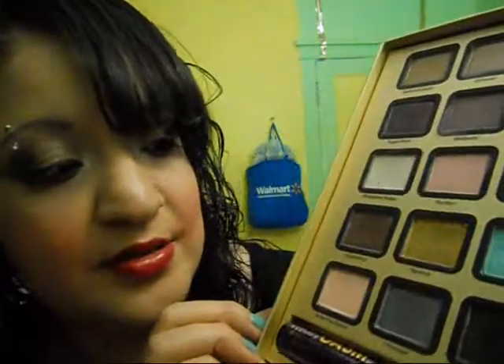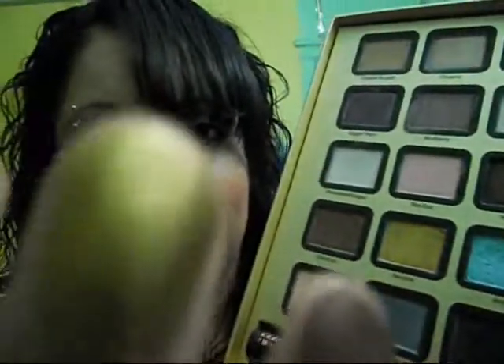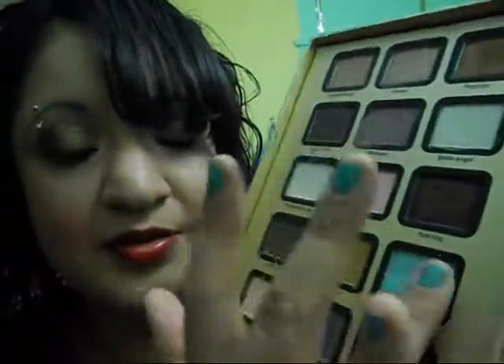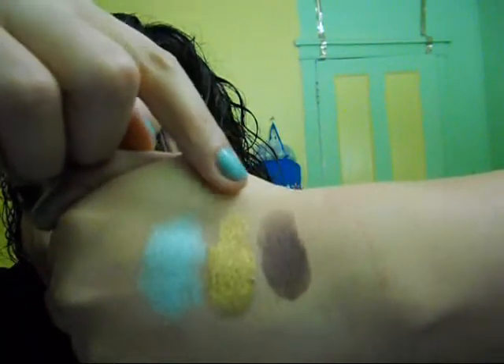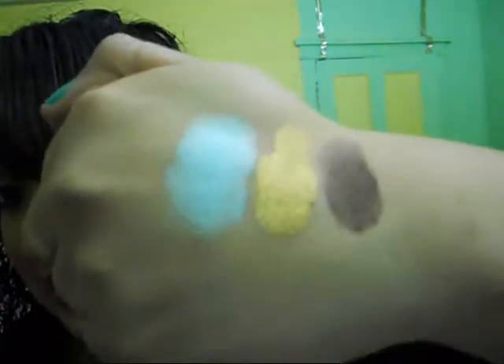The next one is Chestnut, which is a shimmer brown color. Twinkle is a beautiful gold shimmer — I love this color. And Joy is a light blue shimmery color. Look how pigmented those are. This is Joy, Twinkle, and Chestnut, and I love that row a lot.